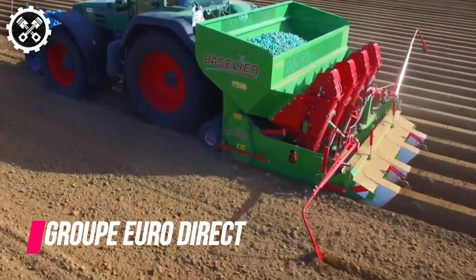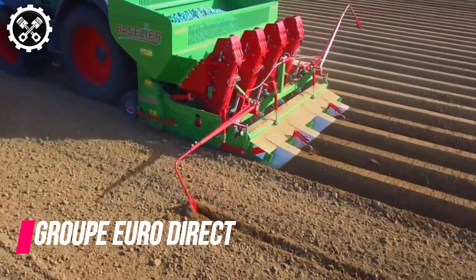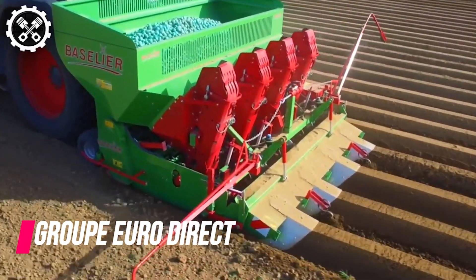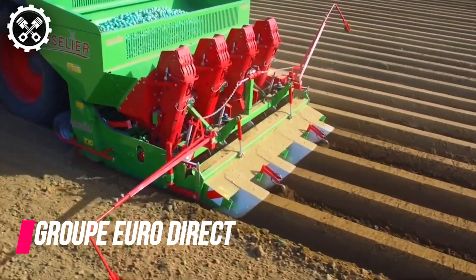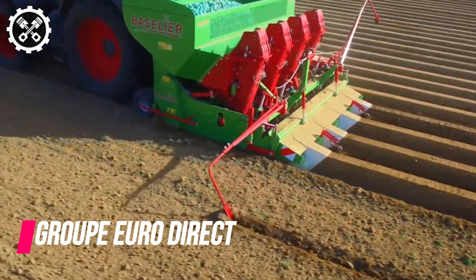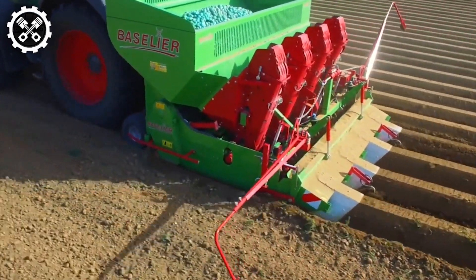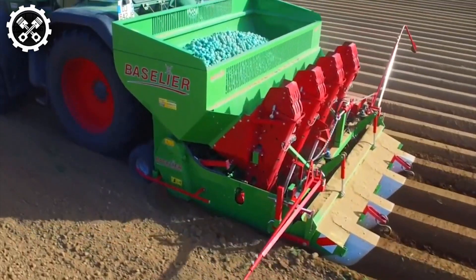Our first feature comes from Ground Euro Direct, showcasing their innovative planter suit tailored for soil preparation tasks. This versatile tool serves dual purposes, functioning both as a pre-ridger and a ridge cutter, offering flexibility in agricultural operations.